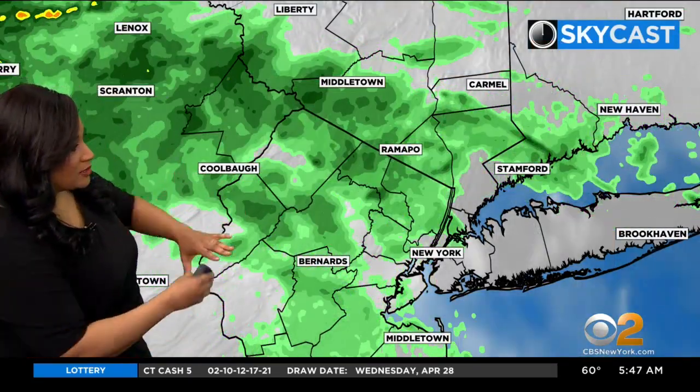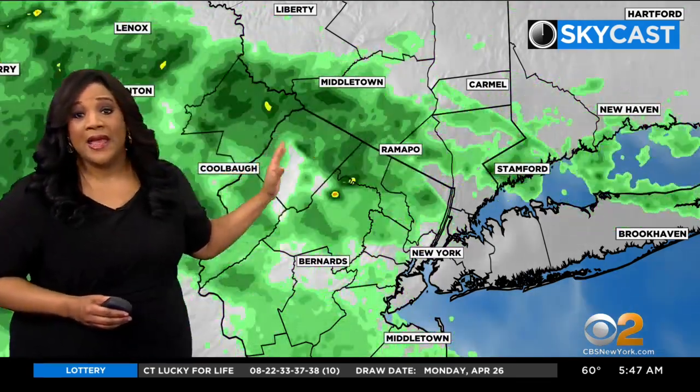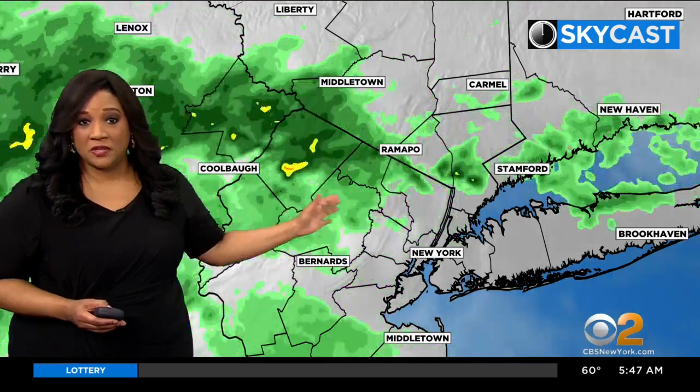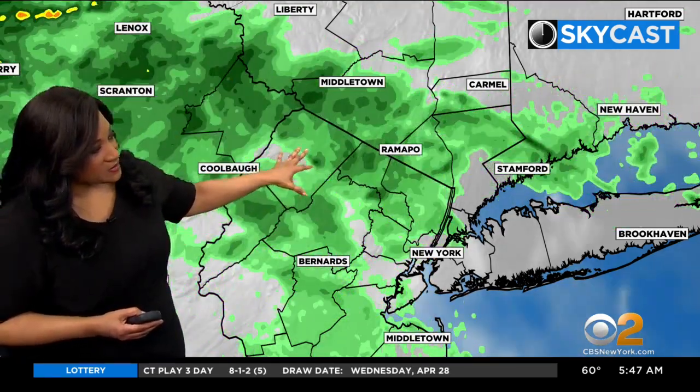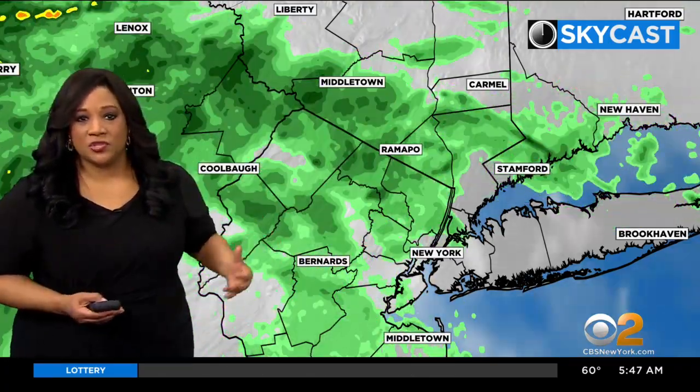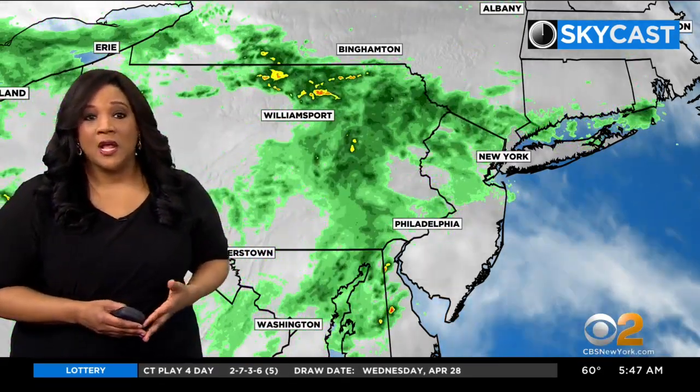Your Skycast satellite and radar — take a look. You can see we do have some rain moving through, and I think this will be the case off and on throughout the day. We'll see periods of rain, most of it light. But you might be able to make out where we've had some yellow in there — that shows us where we're seeing some heavier downpours, some moderate to heavy downpours. Thunderstorms are also going to be a possibility, especially as we head into the afternoon and evening hours.